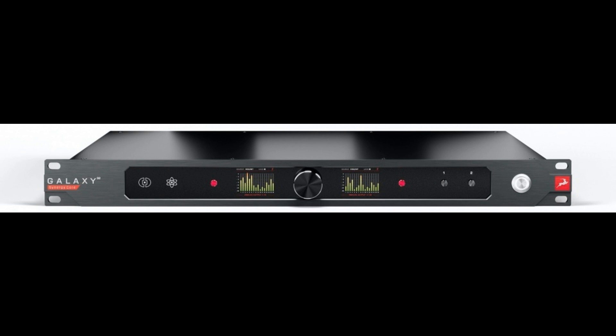Antelope Audio, a leading manufacturer of next-level audio recording equipment, is proud to announce Galaxy 32 Synergy Core — setting a new performance standard as a multi-channel audio interface and high-end AD/DA converter by bringing Dante-registered audio over IP networking, 64-bit AF-CTM acoustically focused clocking technology, and Synergy Core real-time effects processing to an attractive 1U rack-mountable chassis combining 32 channels of analog line-level I/O with extensive digital connectivity.